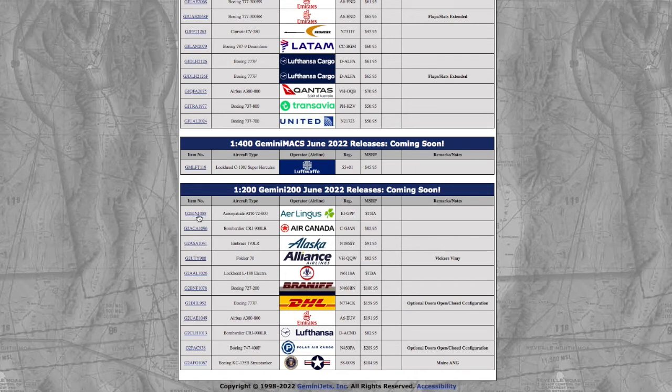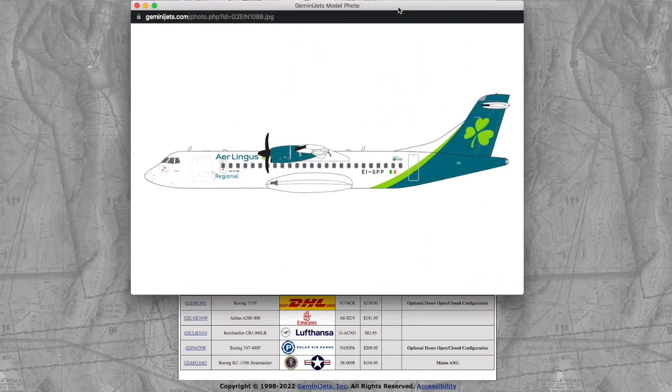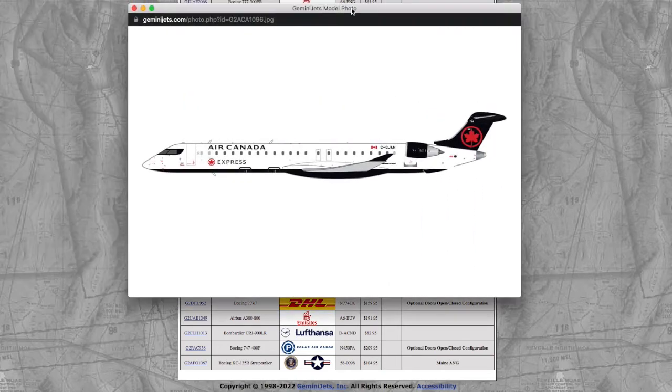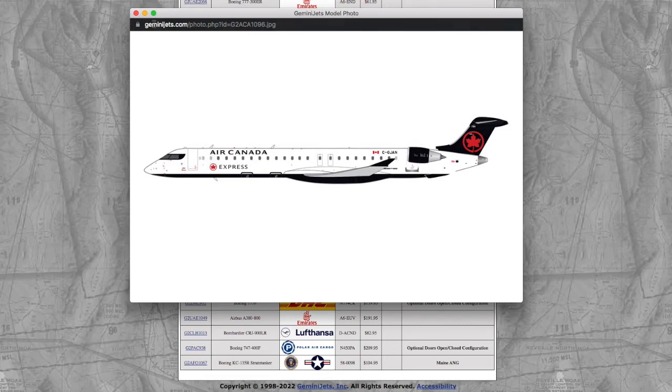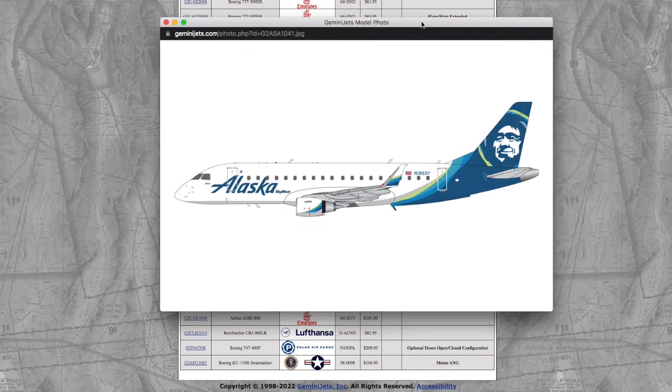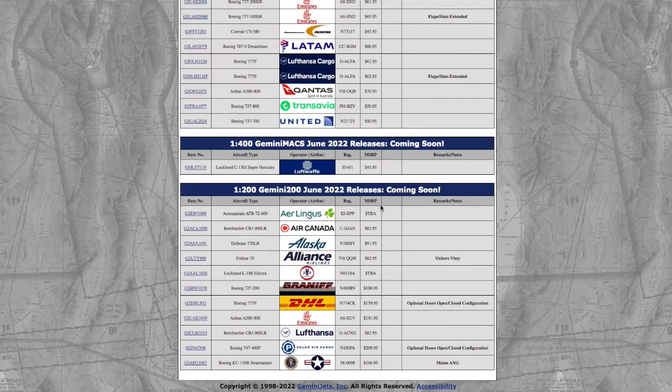Moving on to the 1/200 models, we have an ATR-72-600 from Aer Lingus, registration Echo India Golf Papa Papa — price to be determined. We also have a Gemini 200 CRJ-900, registration Charlie Golf Juliet Alpha November. For one tiny CRJ, about the size of a 747 in 1/400, you're going to get set back $83. Then we have an Alaska E-170LR, registration 186 Sierra Yankee, at $92.